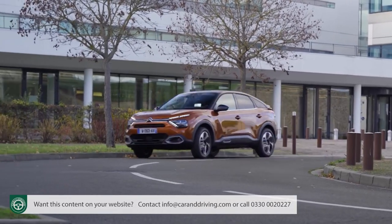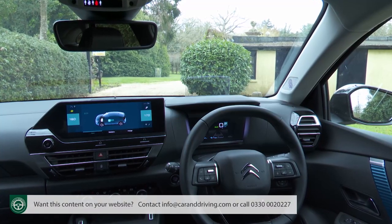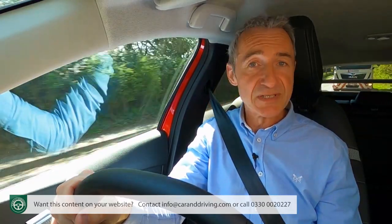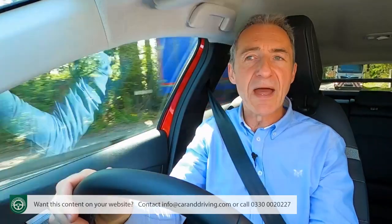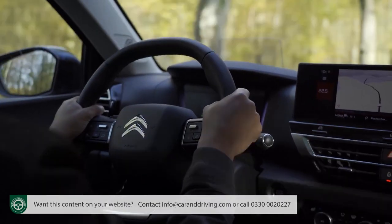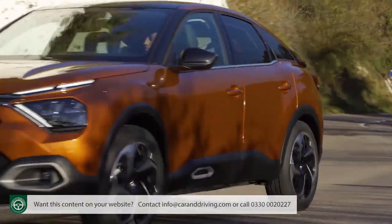It demands very little from you, it eases over suburbia's terrible tarmac, and it sets your forward viewpoint a little higher thanks to its crossover body shape. There's even a limited amount of autonomous drive tech if you stretch up to a top variant like this one, equipped with Citroën's Highway Drive Assist system. That combines stop-and-go adaptive cruise control with active lane departure warning, taking over throttle, steering and braking duties at a cruise or in heavy traffic — all you have to do is keep your hands on the capacitive wheel rim.